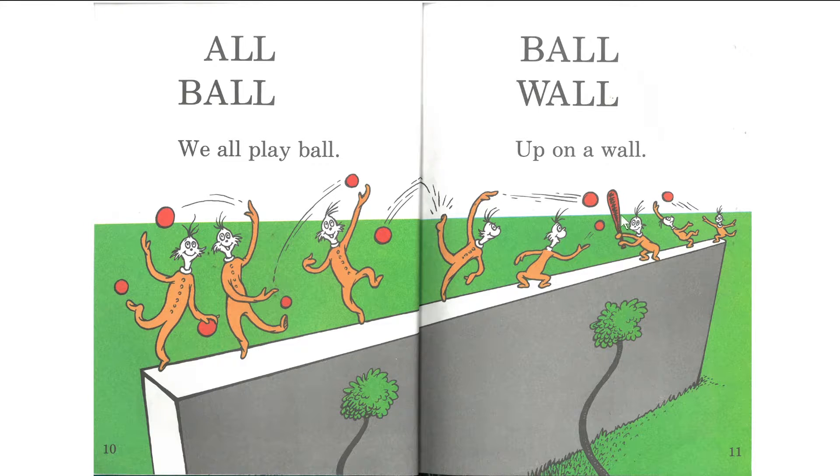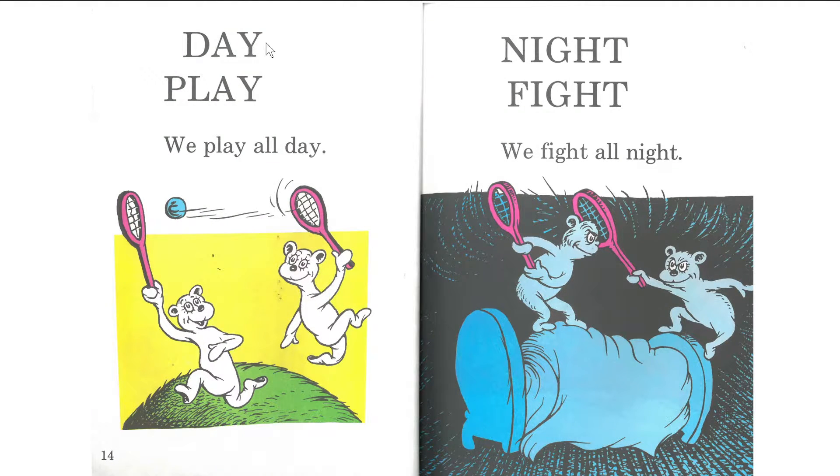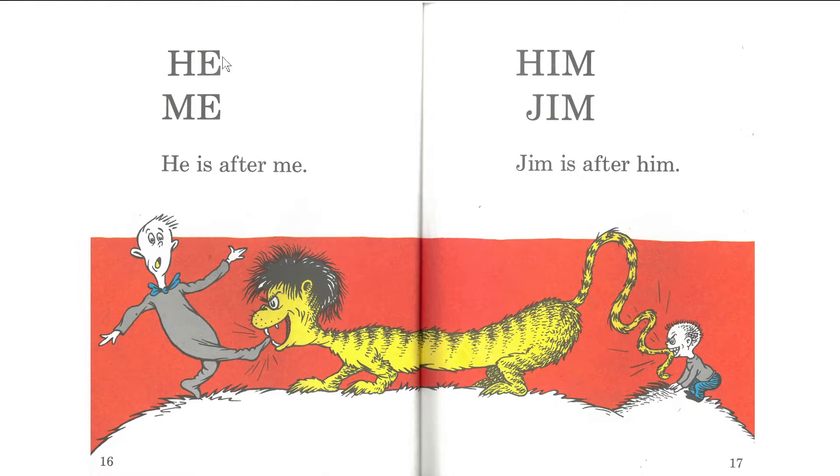With some balls and some bats. All fall. Fall off the wall. Day. All day. We play all day. Night. Fight. We fight all night. He. Me. He is after me. Him. Jim. Jim is after me. Him.